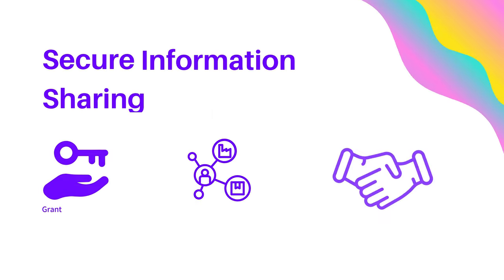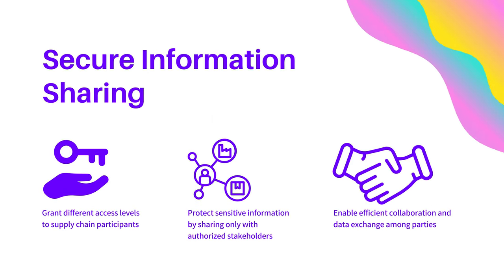Secure information sharing is another critical aspect of using blockchain technology in the supply chain. Different access levels can be granted to supply chain participants, ensuring that sensitive information is only shared with authorized stakeholders. This enables efficient collaboration and data exchange among parties.